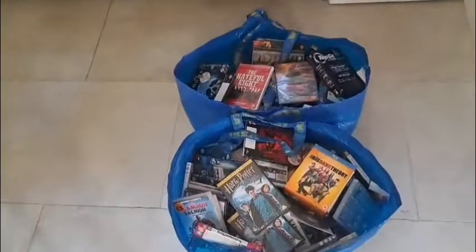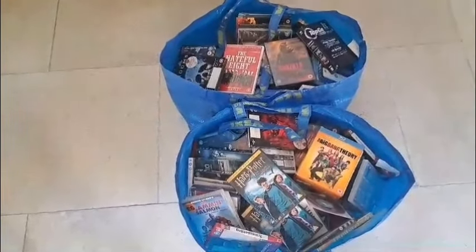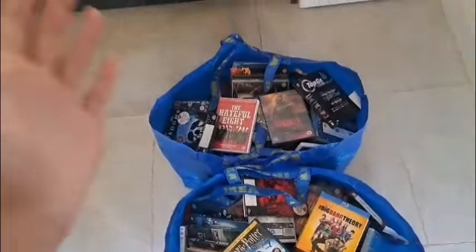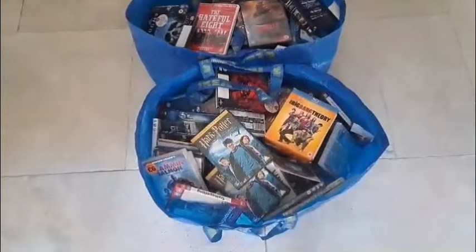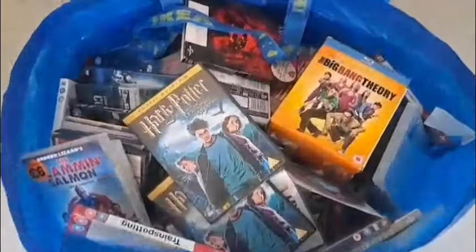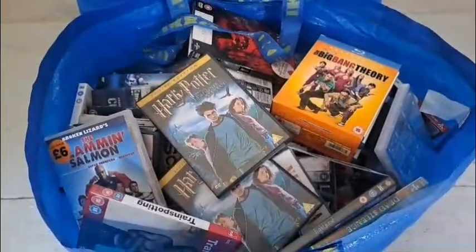So here you have it — the two giant Ikea bags that I've been gifted from a friend. I cannot thank them enough for this; this is truly amazing. Now I have not been through all of these — some of these movies I will have, some of them I won't. I have no clue what's going to be in here, but let's just get into it. Let's start with the first bag. This is going to take a while so I'm going to try and go through it pretty fast, but as you can see there's a lot so it's going to be pretty tough.